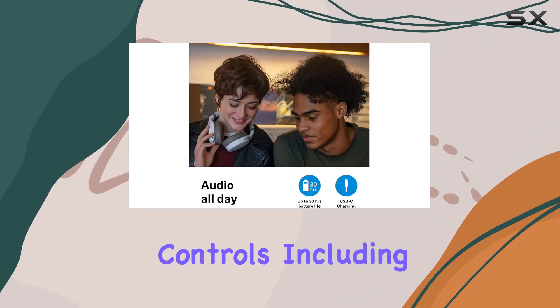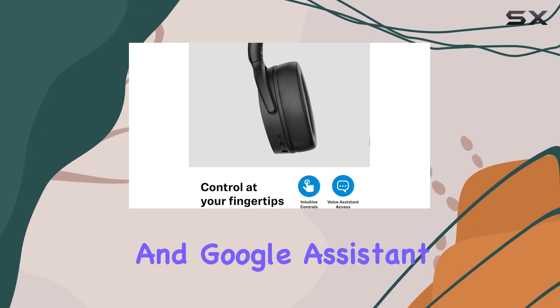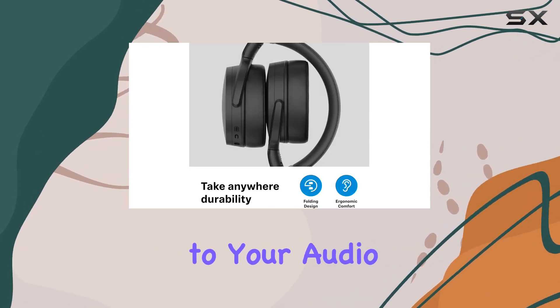The intuitive controls, including a dedicated virtual assistant button for Siri and Google Assistant, add a layer of convenience to your audio experience.